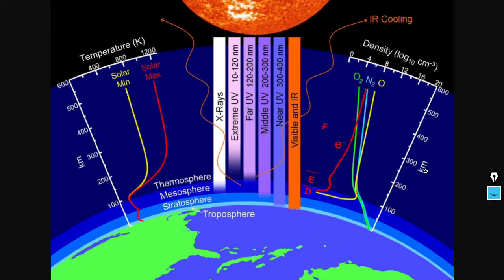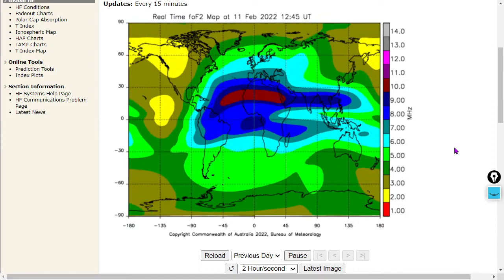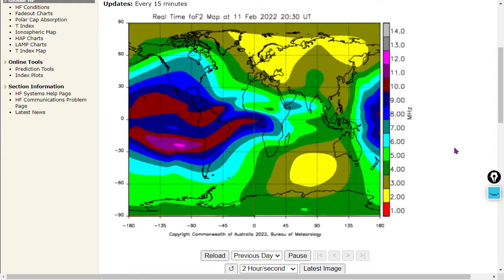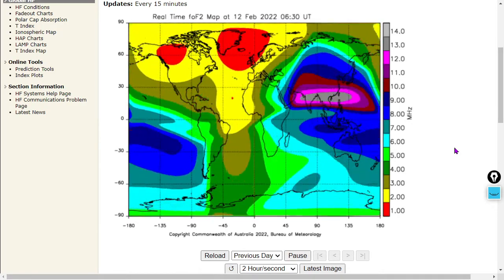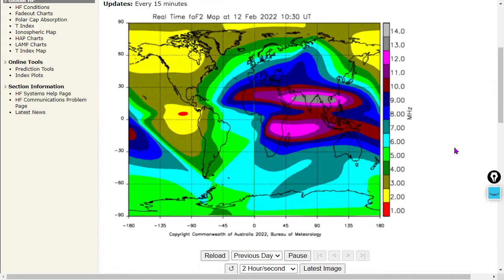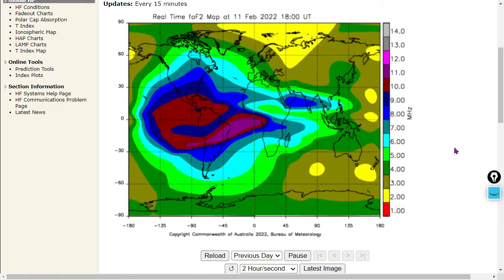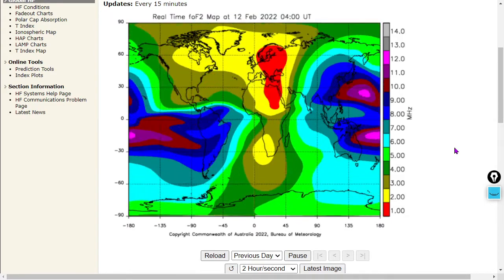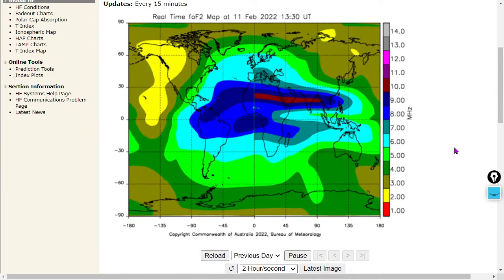Let's continue on to look at the F ionosphere layer, which is located at about 300 kilometers of altitude — the layer where those GOES satellites are making their electron flux measurements. This is the entire global view: the ionogram from the Australian Government Bureau of Meteorology. We're making it to some pretty high frequency moments in the ionosphere, all the way up to 14 megahertz at least — some of the higher frequencies we've seen recently on the videos.